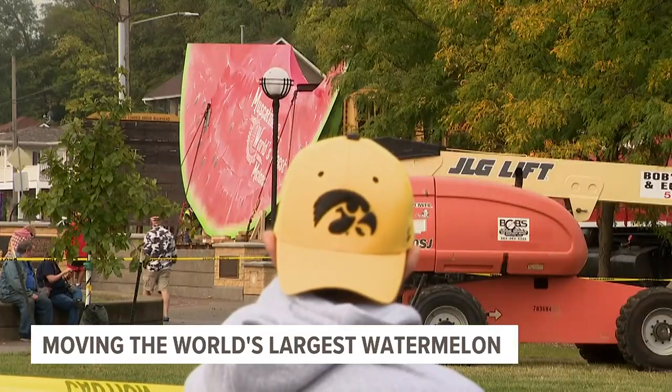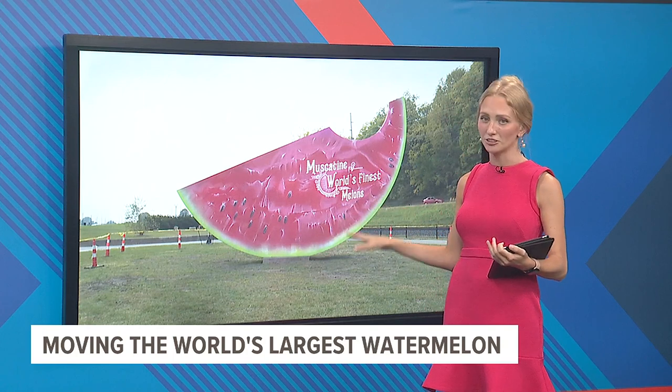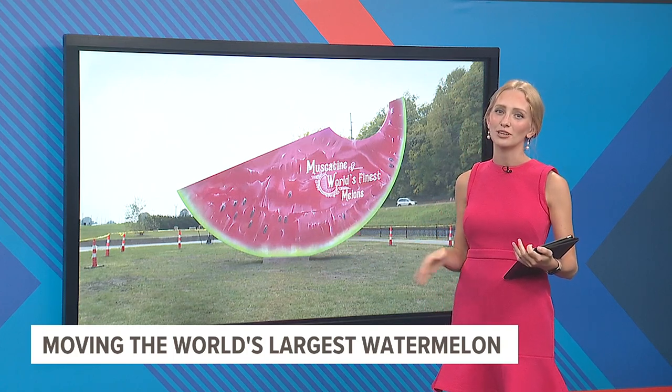Shelby Kluver, WQAD News 8. Now, it took several hours to get this watermelon installed, but this right here is what it looked like just after 1 p.m. when it was finally put in place. So nice.